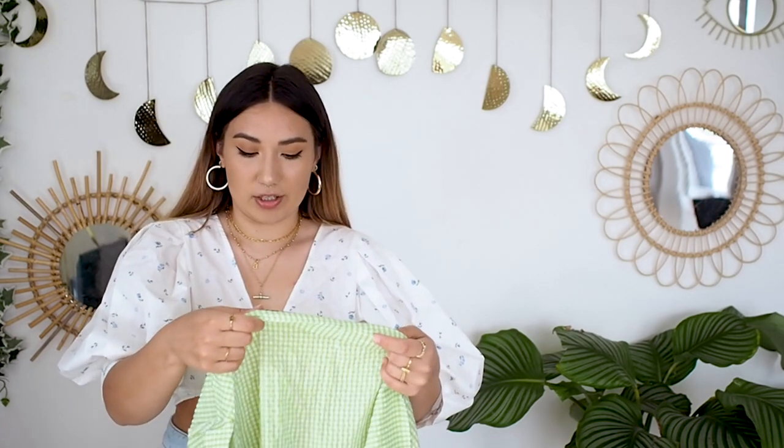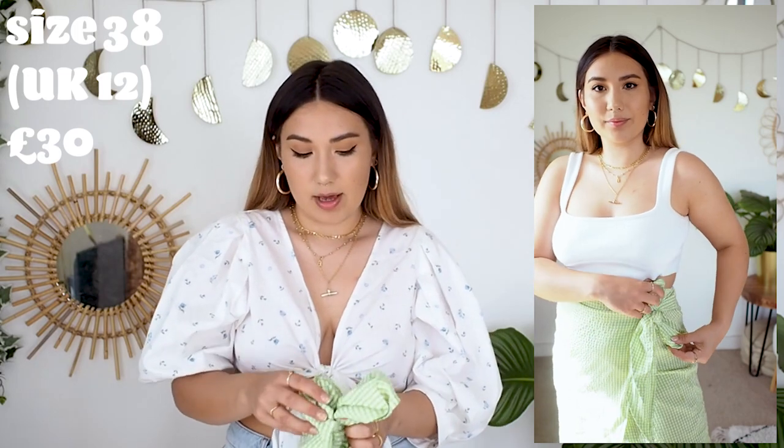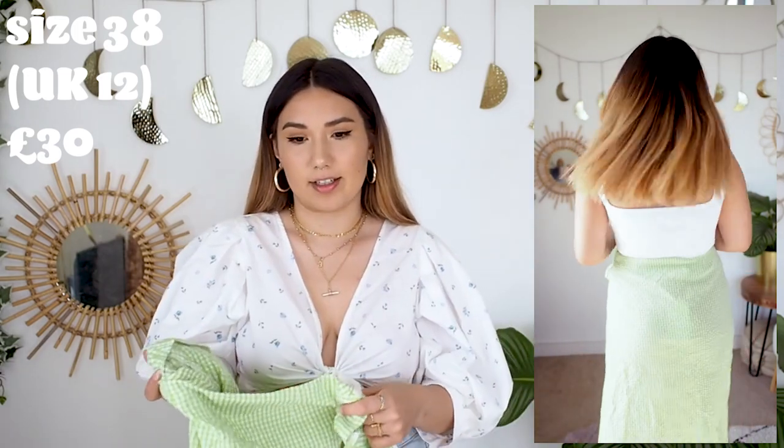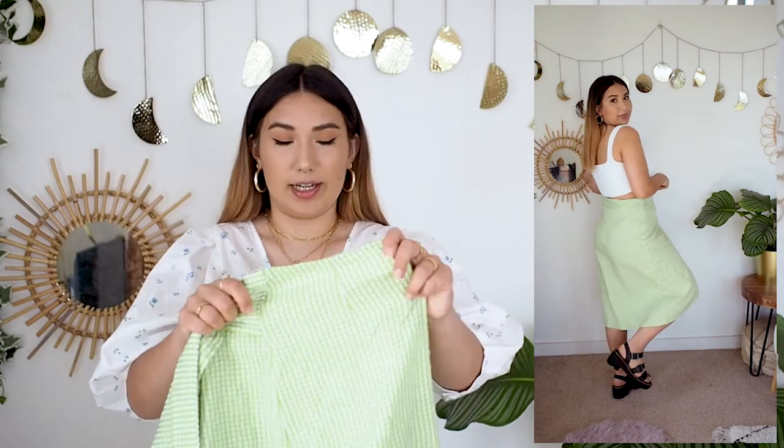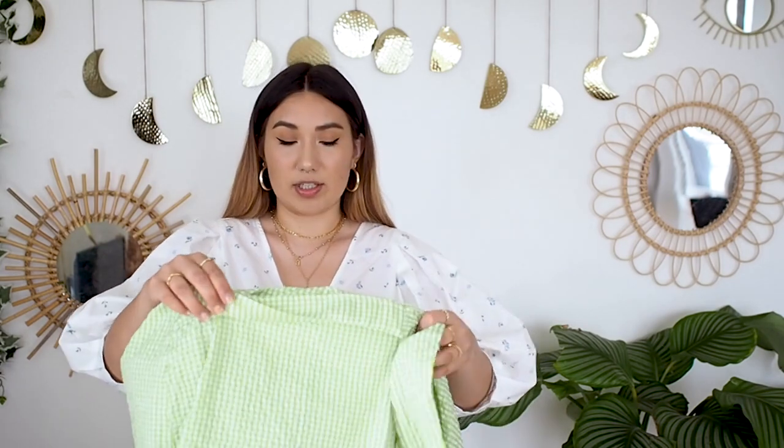Yes, it's another green gingham piece from Monkey! I ordered this skirt in a 38, which is a UK 12, with the intention of wearing it as a matching set with the green gingham top. But I would have had to size up in the skirt and size down twice in the top — which shows just how irregular the sizing is. The size 12 in this skirt fits me fine. It's a tiny bit see-through but nothing you can't deal with by wearing nude underwear — it's seersucker so it isn't completely opaque. I love the wrap fit and I'll definitely be keeping it.